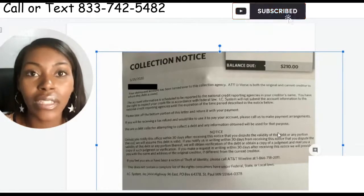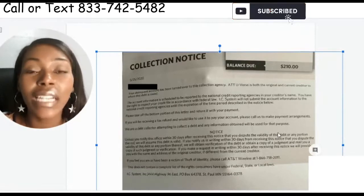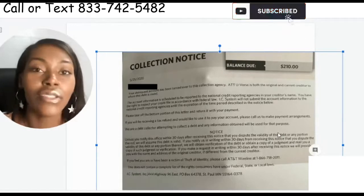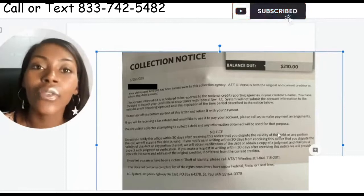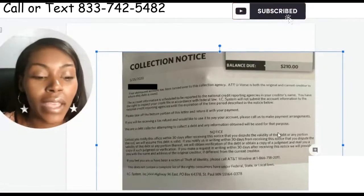You also need to make sure they're actually bonded and licensed in your state. When I say bonded and licensed, I mean they need a license to be able to collect in your state, and they need a bond that's currently valid. They need to send that to you. A lot of times when we send this letter out, they'll just send back a screenshot, and that's not good enough. You need to actually see that they're licensed and bonded in your state.